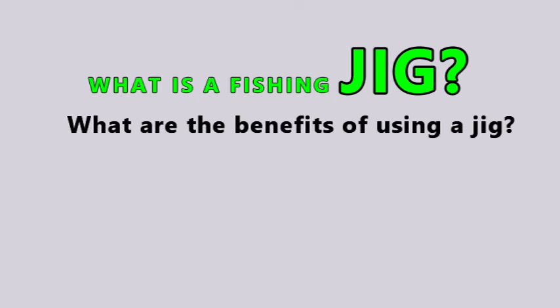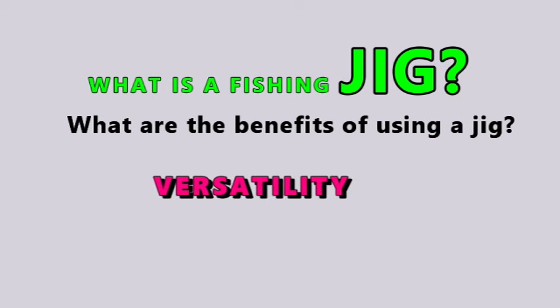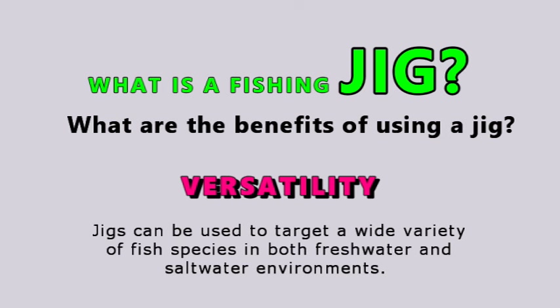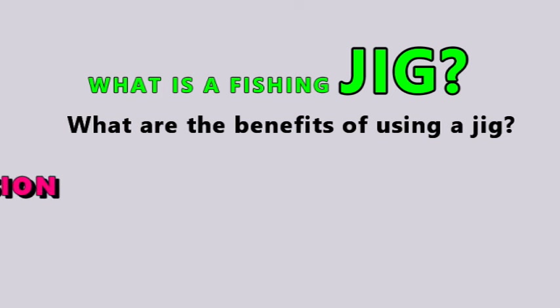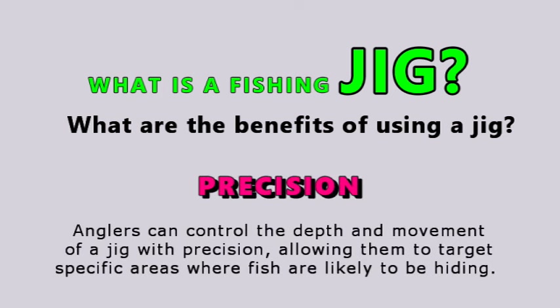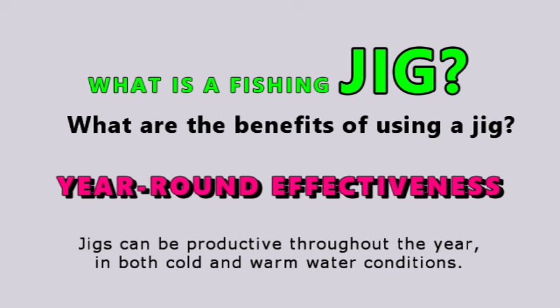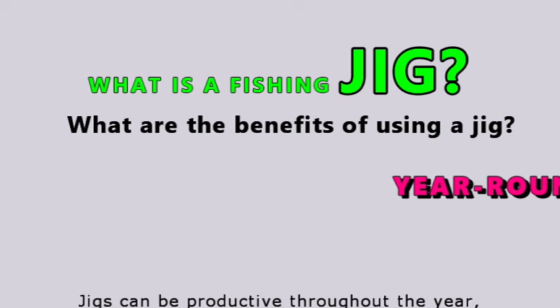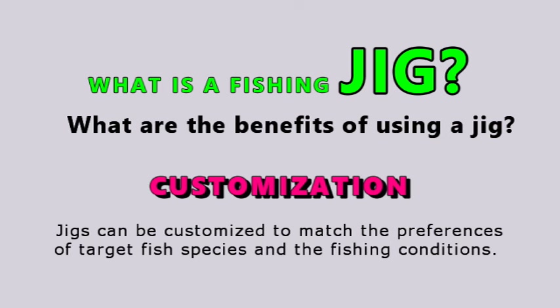What are the benefits of using a jig? Using a jig for fishing offers several benefits that make it a popular choice among anglers. Jigs can be used to target a wide variety of fish species in both freshwater and saltwater environments. Jigs excel at fishing near the bottom of the water column where many predatory fish species feed. Anglers can control the depth and movement of a jig with precision, allowing them to target specific areas where fish are likely to be hiding. Jigs can also be productive throughout the year in both cold and warm water conditions.